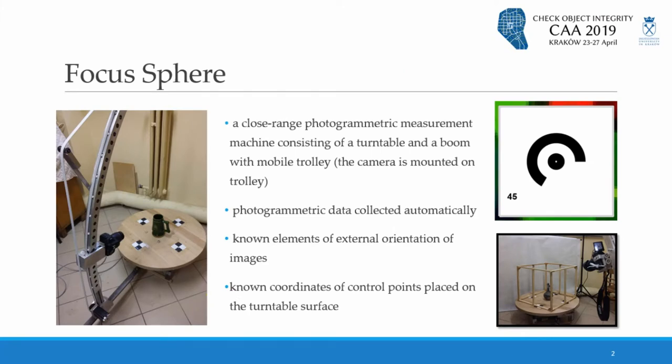Documentation in archaeology is a very important task, and nowadays photogrammetry methods are very common and used for this purpose. To make photogrammetric documentation of archaeological objects more simple, accurate, and faster, a device called Focus Sphere was designed and constructed by one of the co-authors of this presentation.